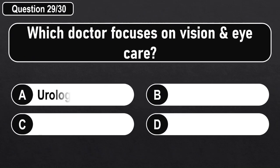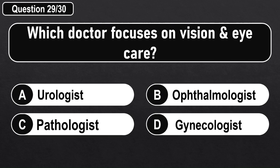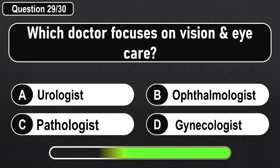Which doctor focuses on vision and eye care? Answer B: Ophthalmologist.